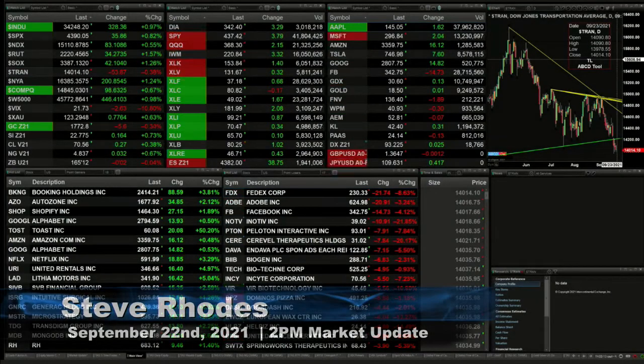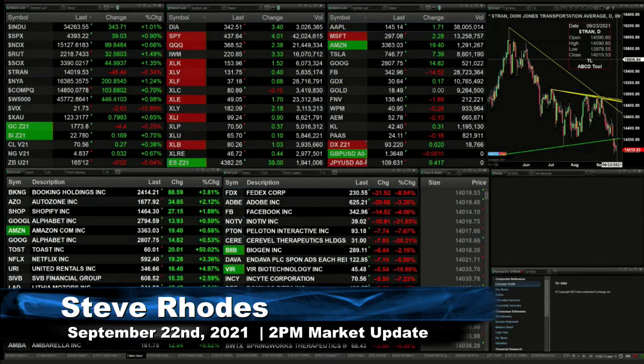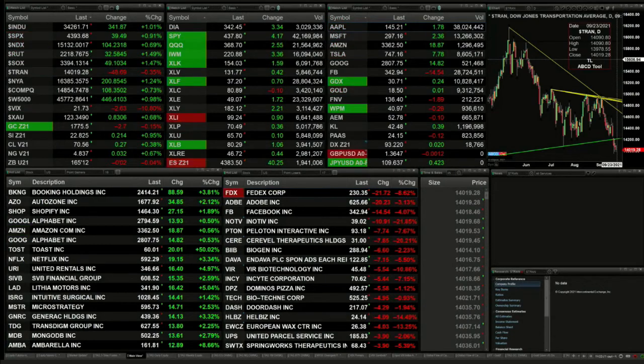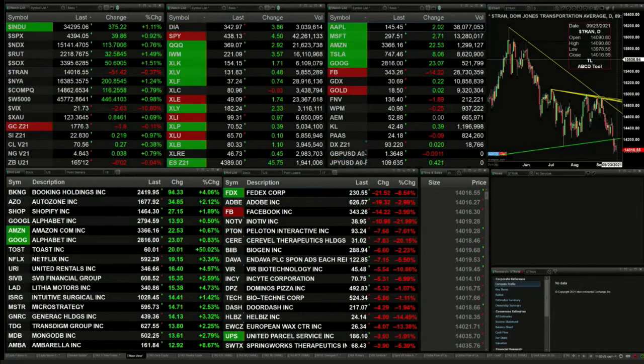Good afternoon folks, Steve Rhodes coming to you live from the shores of sunny Delray Beach, Florida. This is your 2 p.m. update and we've got a Fed decision that is imminent. We should see quite a bit of market action here during this 2 o'clock hour.